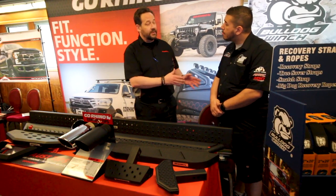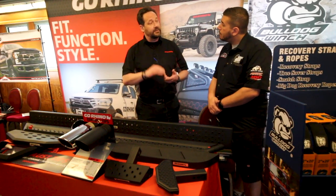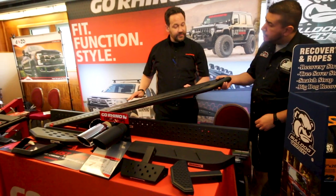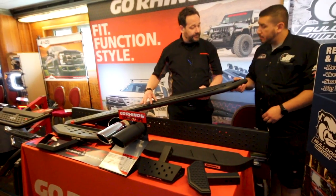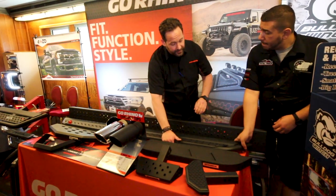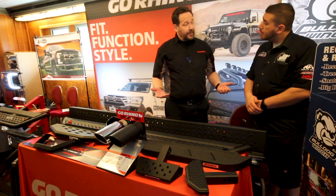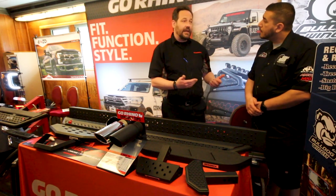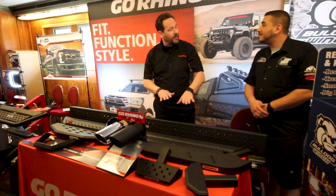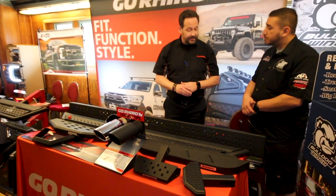We tried some running boards in the truck space and in the Jeep space — this has been a year where they've merged together. We have our very popular D1, which is like a rock slider. This is the DS and the DSS — we have three versions: one with the rock slider and a nice step pad, one with just the rock slider, and the D1, which actually recesses down about two to three inches. It's almost like a step into it. It's been really popular in the Jeep space so we brought it over to the truck space, especially popular with the overlanding crowd.